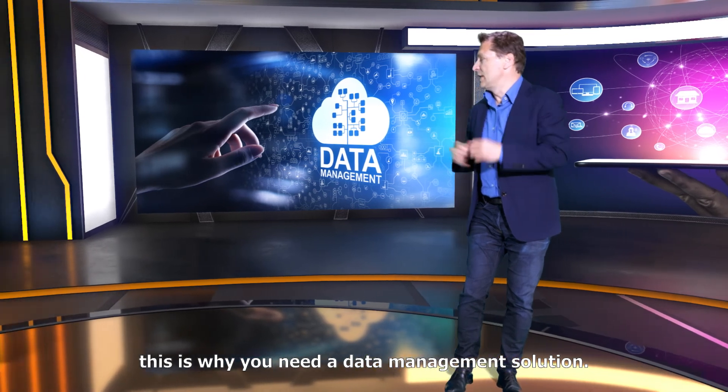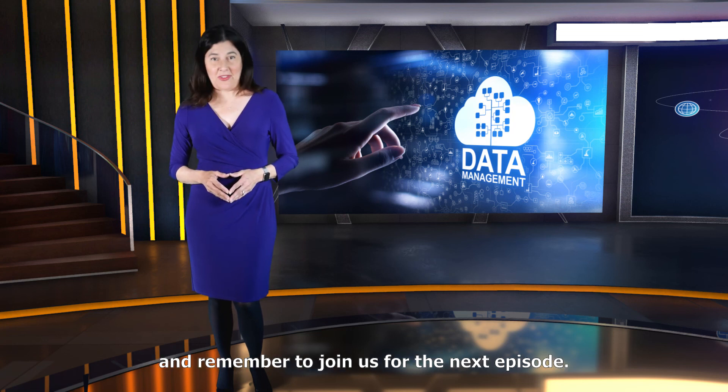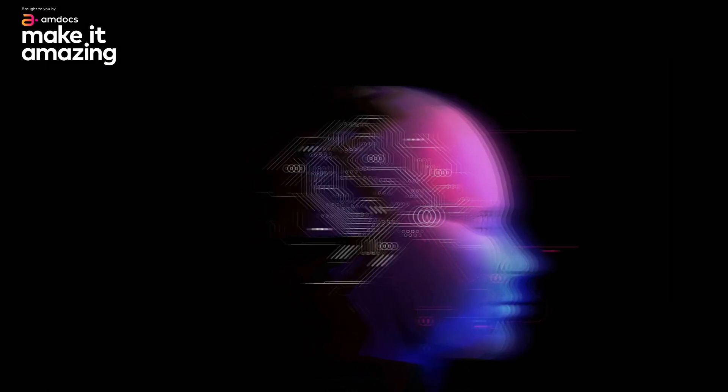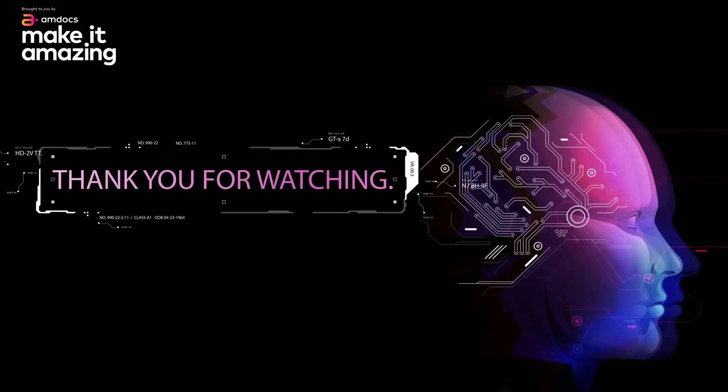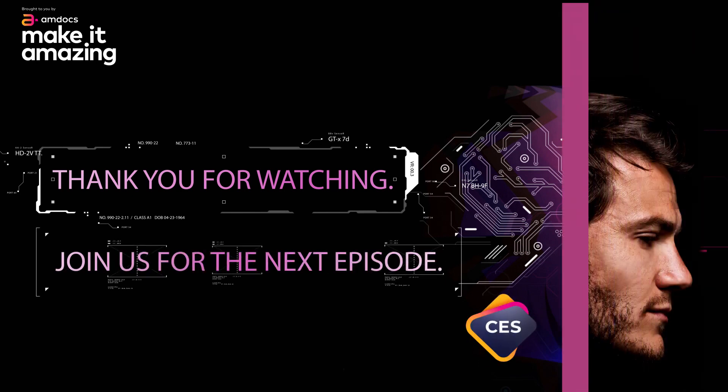So, Maribel, this is why you need a data management solution. Thank you for attending this session of Mastering AI and remember to join us for the next episode. This Mastering AI for CSP series, covering how to best leverage and scan AI to drive CX and network improvements, get the right data foundation and practical do's and don'ts, is brought to you by Amdocs.